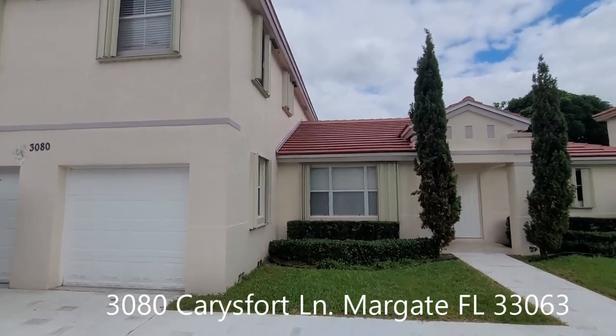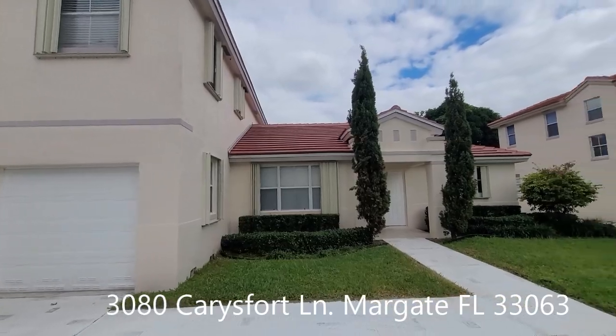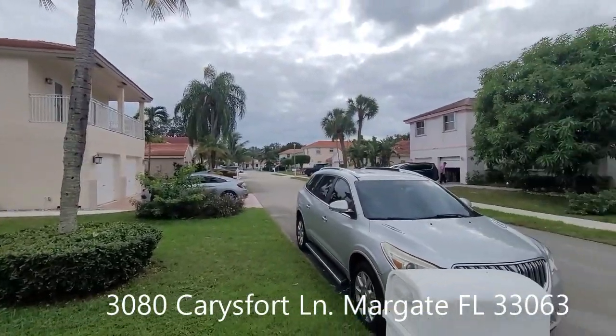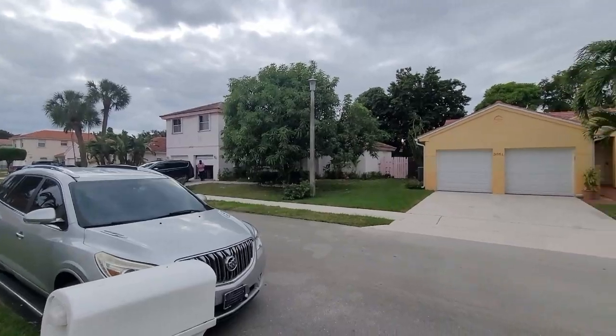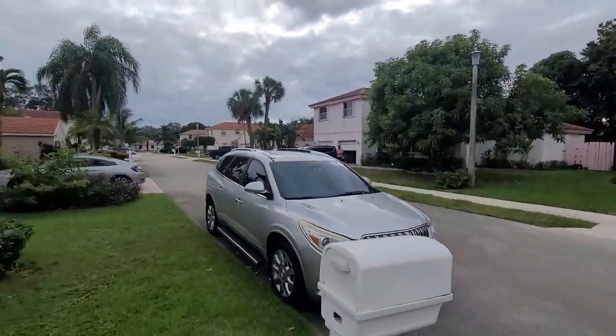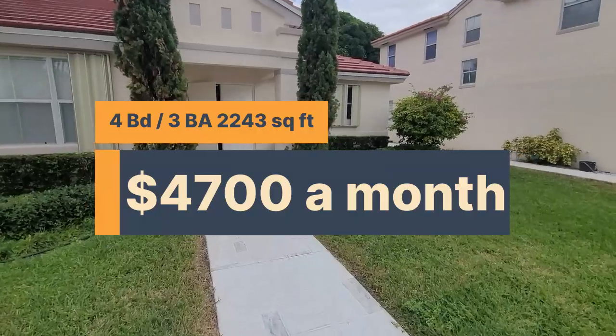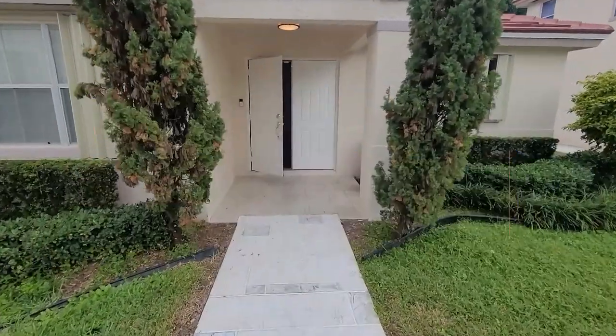For rent: 3080 Carey's 4th Lane in Margate, Florida. It's a four-bedroom, three-bath, 2,243-square-foot home for only $4,700 a month.